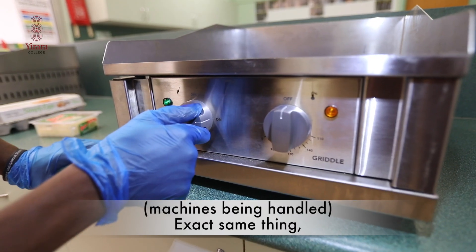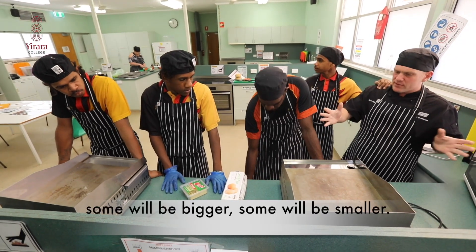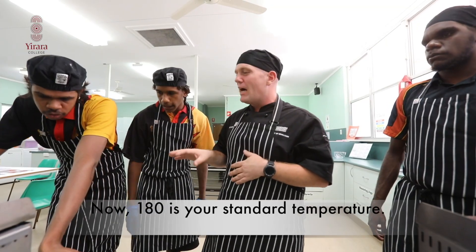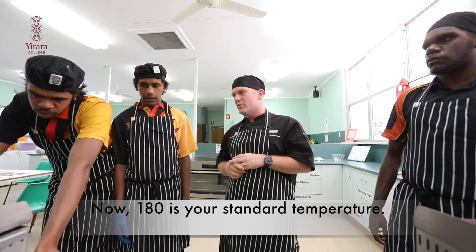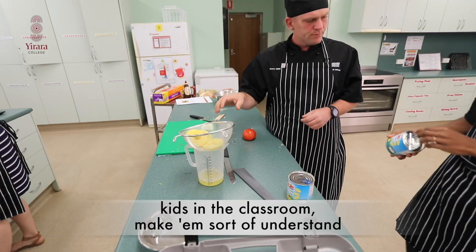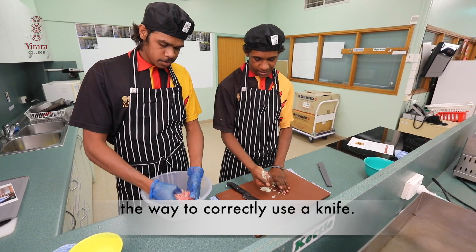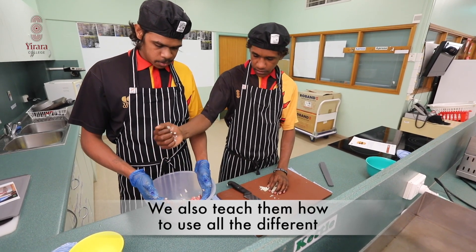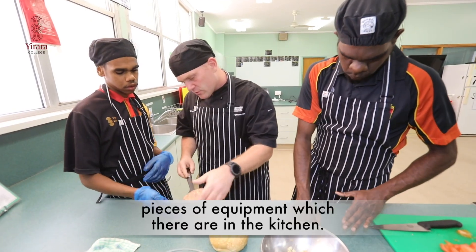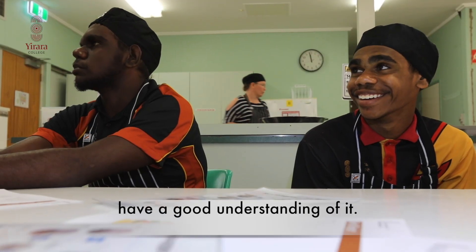The way I deliver the course is I take them all the way back to the basics with using different types of equipment. So 180 is your standard temperature. Part of the skills that we teach the kids in the classroom are making sure they understand the way to correctly use a knife. We also teach them how to use all the different pieces of equipment which are in the kitchen. Make sure they have a good understanding of it.